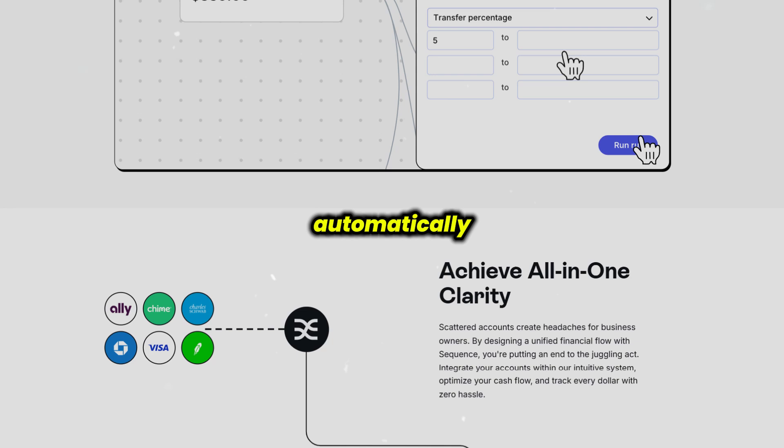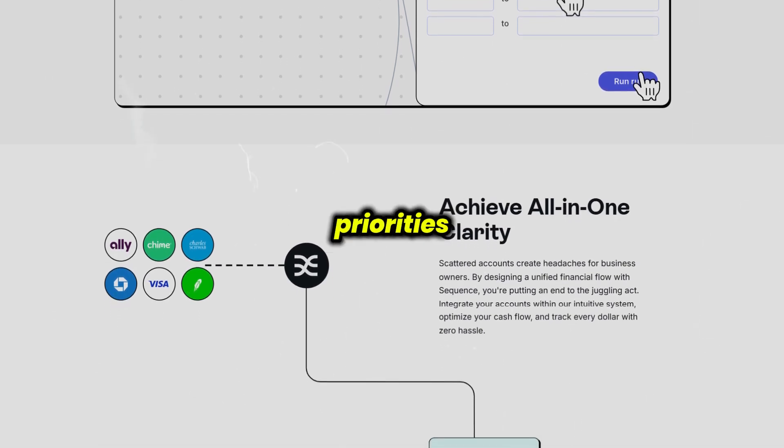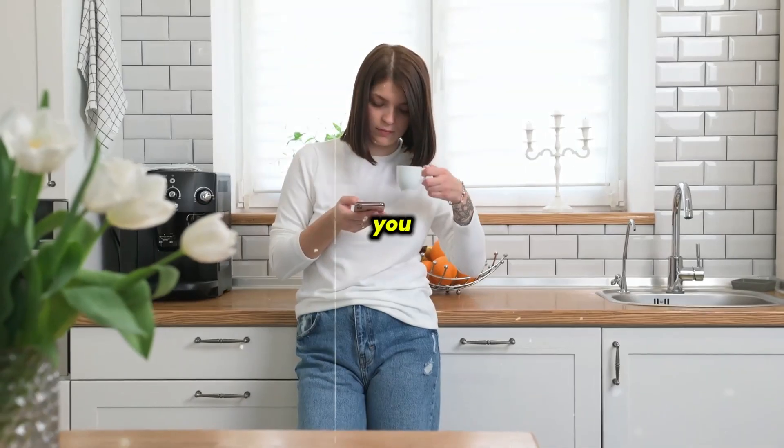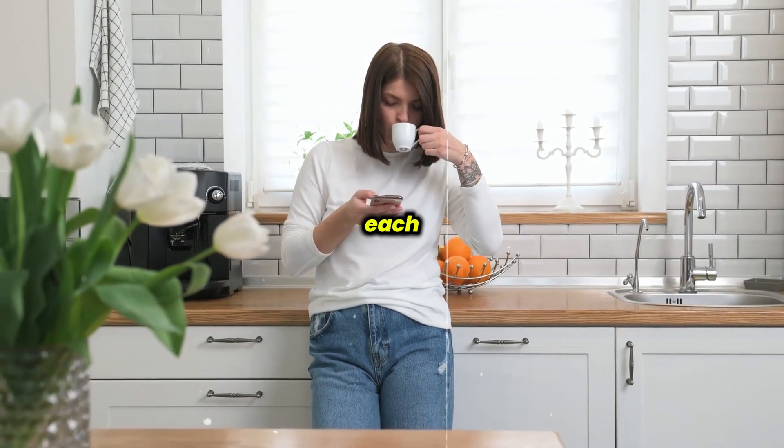From there, you can set up smart routing rules that automatically transfer money based on percentages, dates, or priorities. This means you can automate your finances exactly how you want, without having to manage each transfer manually.